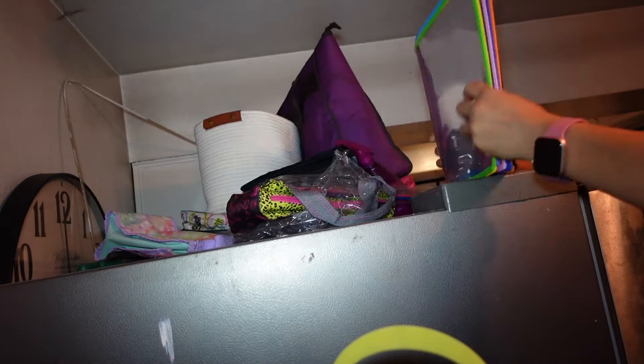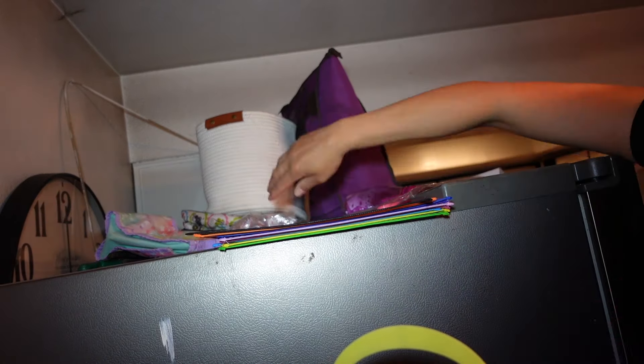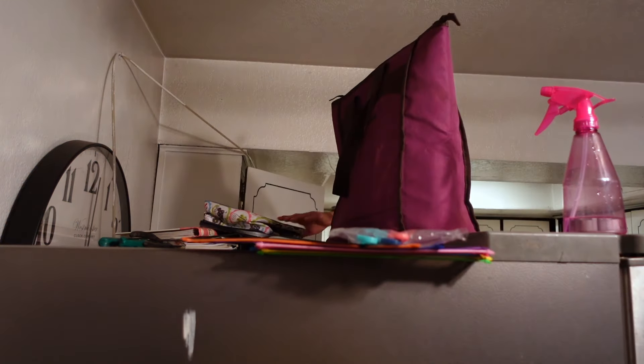And now I am moving on to the top of my refrigerator. As you can see, it is all cluttered up there. I'm just gonna make it nice and neat and wipe it down.